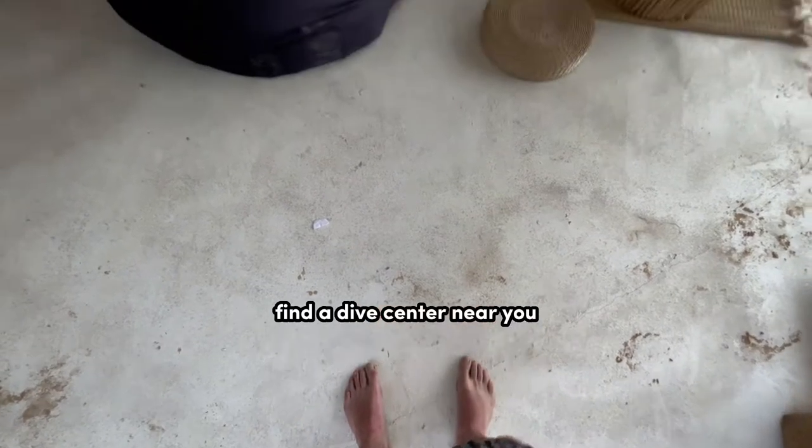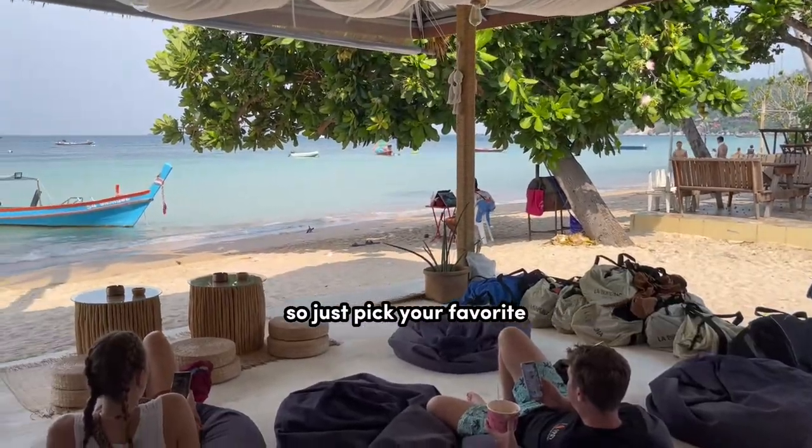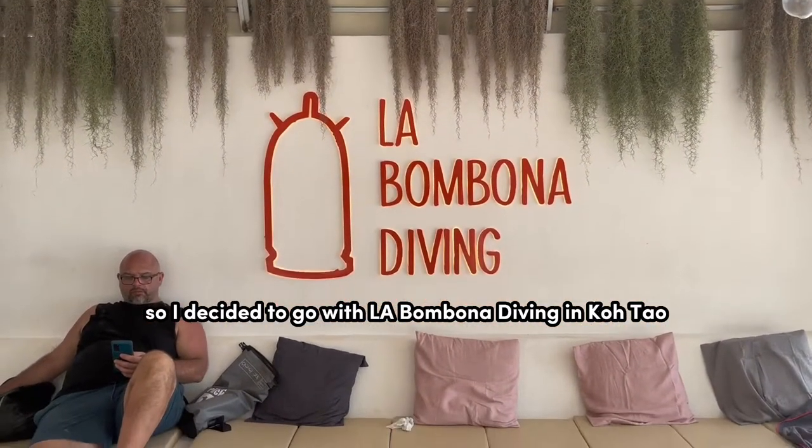The first step is simple: find a dive center near you. There's about 6,600 around the world to choose from, so just pick your favorite. For me, I'm currently in Thailand, so I decided to go with La Bambona Diving in Koh Tao.